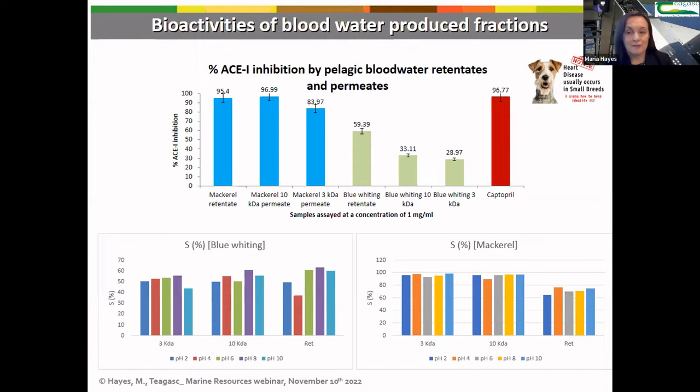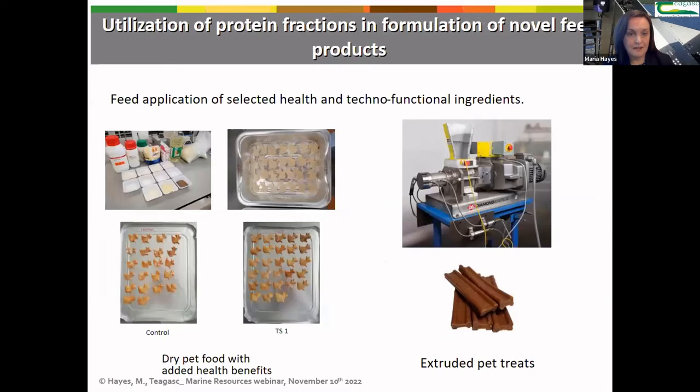Heart health issues are a significant problem in elderly dogs, so we characterized the effect of these blood waters alone and in a product in elderly dogs in an animal trial. We also looked at the techno-functional aspects of the product and the solubility of our recovered blue whiting and mackerel blood waters. We assessed them for microbial content and safety, and combined different percentages of these blood waters into pet treat products, developing a recipe to create different pet treats.